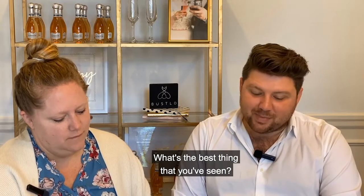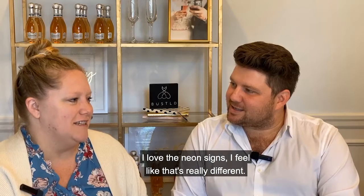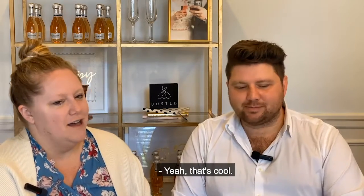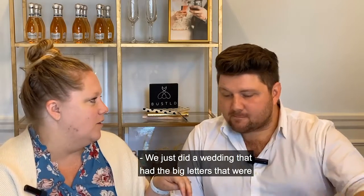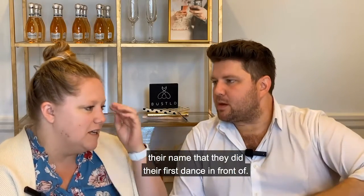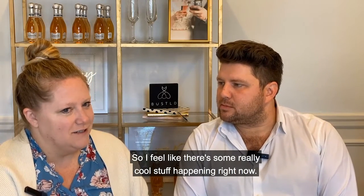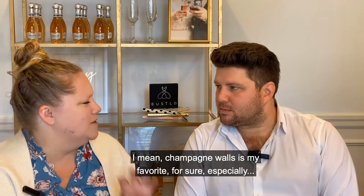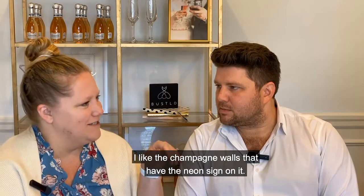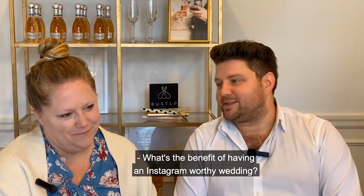What's the best thing you've seen? There are so many cool things right now. Neon signs feel really different and cool. We just did a wedding where they had big letters spelling out their name that they did their first dance in front of. And champagne walls are my favorite – especially the ones that have a neon sign on them. That's the best of both worlds.